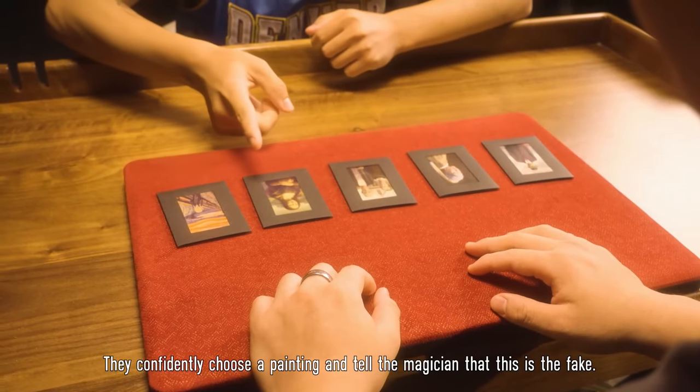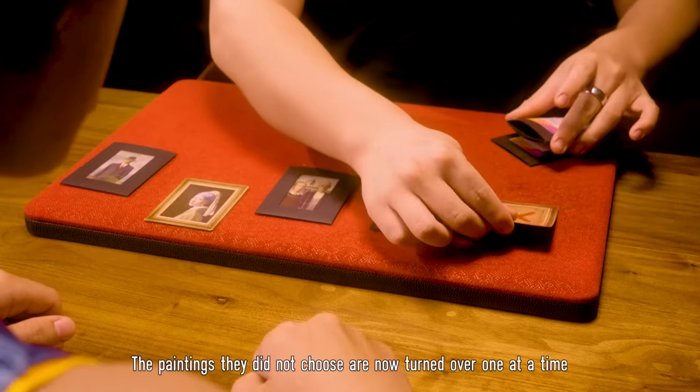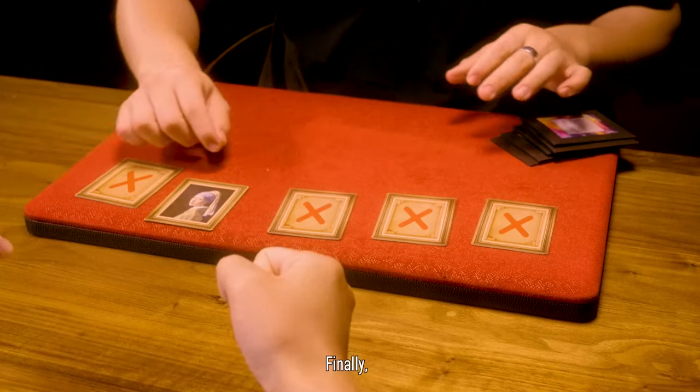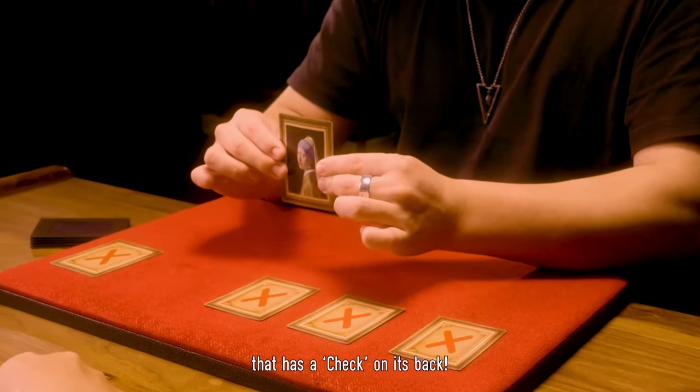They confidently choose a painting and tell the magician that this is the fake. The paintings they did not choose are now turned over one at a time to reveal a bold X drawn across their backs. Finally, the painting they selected is revealed to be the only one that has a check on its back.